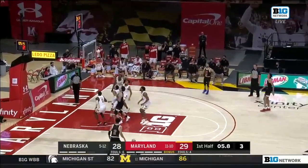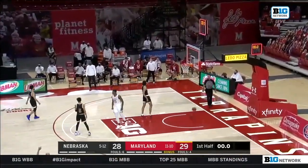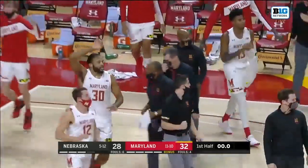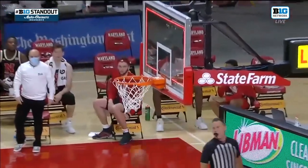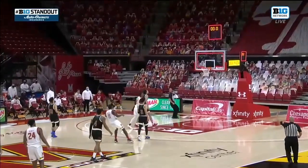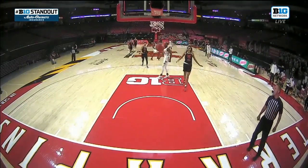Five on the shot clock — Allen in the paint, muscling it towards the rim, will not go. Rebound Morsell — Maryland gonna have to hurry. The heave from half court for Morsell — it's good! Maryland gets three at the horn to take the four-point lead into the locker room. One step over half court, banks it home. Clearly gets it off before the end of the half, and Maryland up four at the break — 32-28, Terrapins.